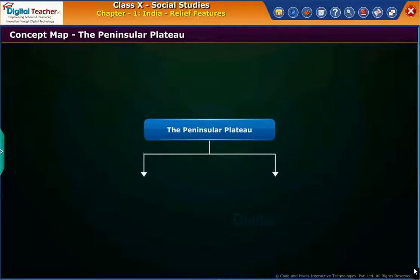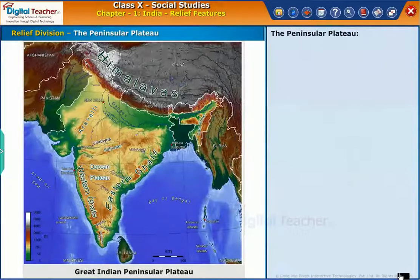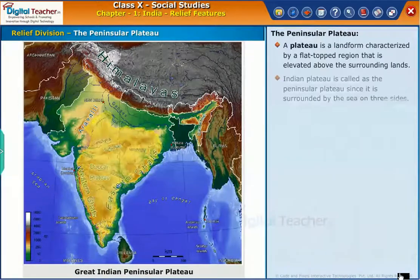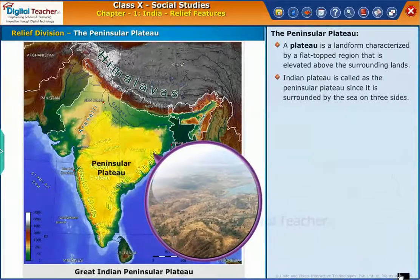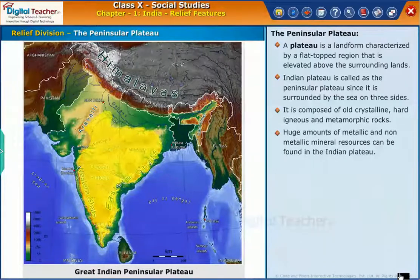Let us now look at the concept map of the Peninsular Plateau. A plateau is a landform characterized by a flat-topped region that is elevated above the surrounding lands. The Indian Plateau is called the Peninsular Plateau since it is surrounded by the sea on three sides. It is composed of old crystalline, hard igneous and metamorphic rocks. Huge amounts of metallic and non-metallic mineral resources can be found in the Indian Plateau.